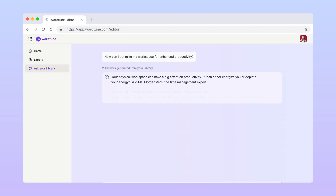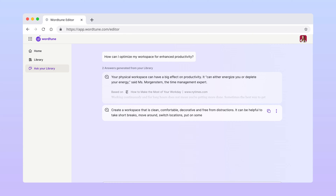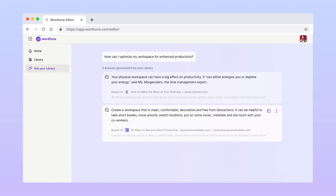As you can see, I got two answers here for my question, and it also shows me which specific articles it took the information from. This feature might seem simple, but it can save you hours of work. It's almost like having a personal assistant that remembers where everything is, even when you don't remember.